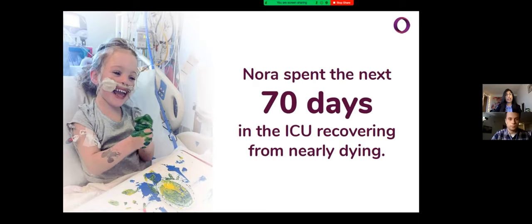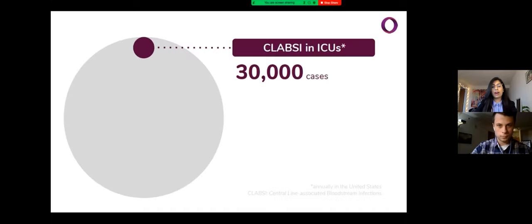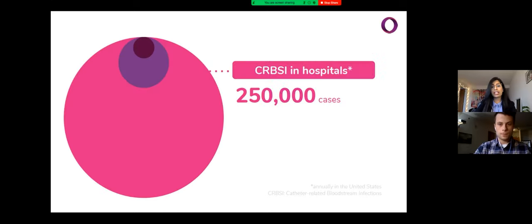Unfortunately, Nora's experience was not unique. About 30,000 cases of central line-associated bloodstream infections, commonly called CLABSI, are reported every year in American ICUs. They claim the lives of one in every four people who endure them and hike up hospital bills by an average of $45,000. The national average for extended hospital stay due to CLABSI is 5 to 20 days. If we take a step back and look at all catheter-related infections in ICUs, we see about 80,000 reported cases; expanding to hospitals in general, that number grows to a quarter million catheter-related bloodstream infections per year.